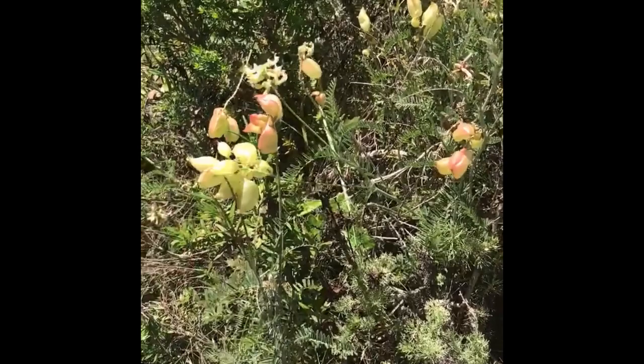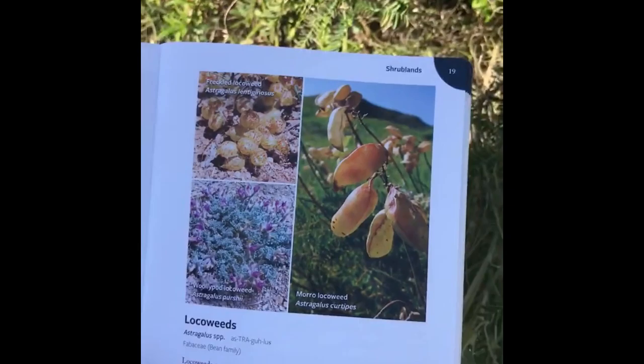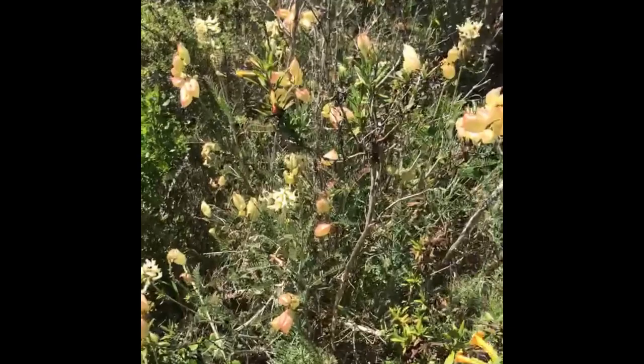They are often a ground cover, with a spreading ground cover habit to them, but this one — the Morro locoweed — is upright.